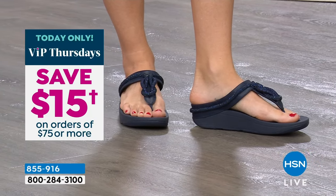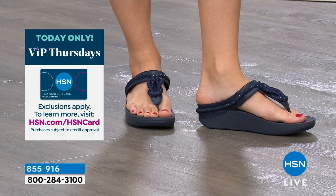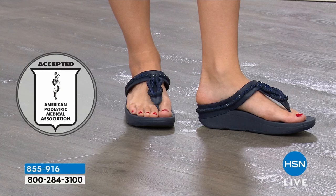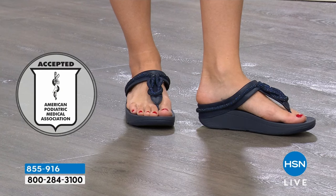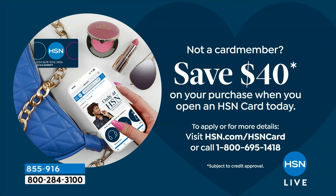Today is VIP Thursday, so when you shop with your HSN card and use code 184457, you can take 15% off orders of $75 or more. Once you reach $75 or more, use that code and your HSN card and it will automatically deduct $15 from your order. So if you pick these up and then maybe a t-shirt or a cami, you're there.